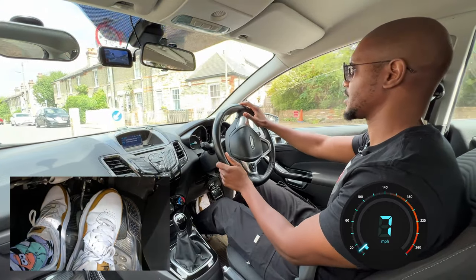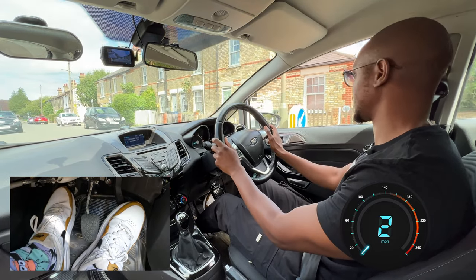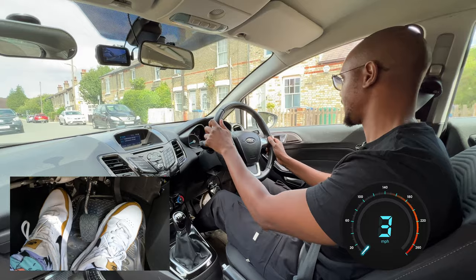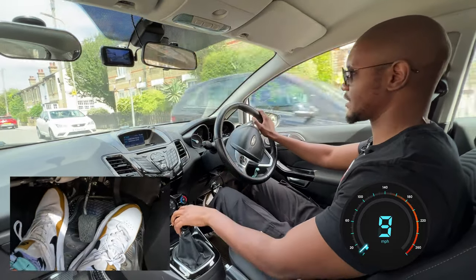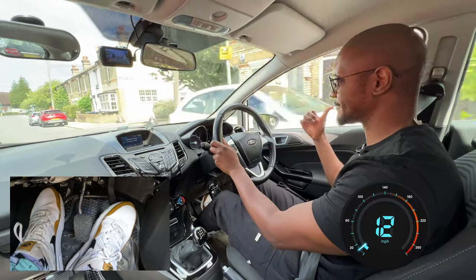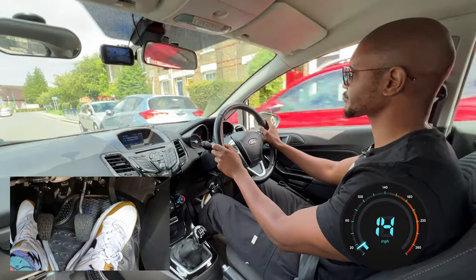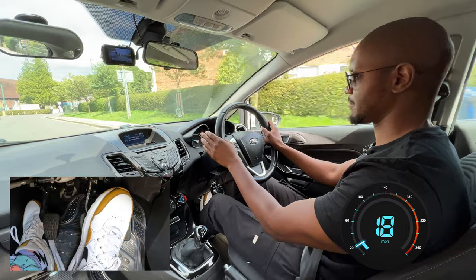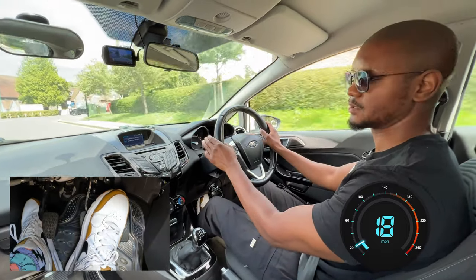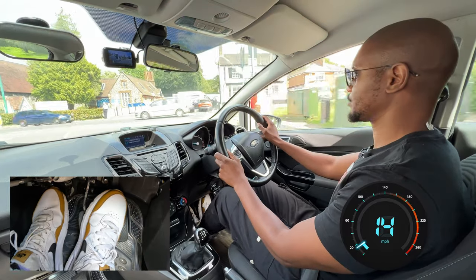I've got a width restriction ahead, so I'm going to reduce my speed nice and early. Don't wait until you get there to start reducing your speed — I'm definitely going to use first gear for this because it's quite narrow. Very, very slowly through here, checking both sides. Once I'm through, then I can turn. Some people turn way too early there — they turn right too early and end up damaging the back of the car, so be wary of that.